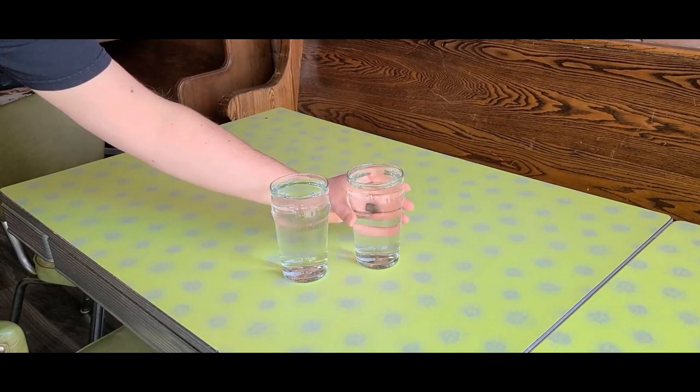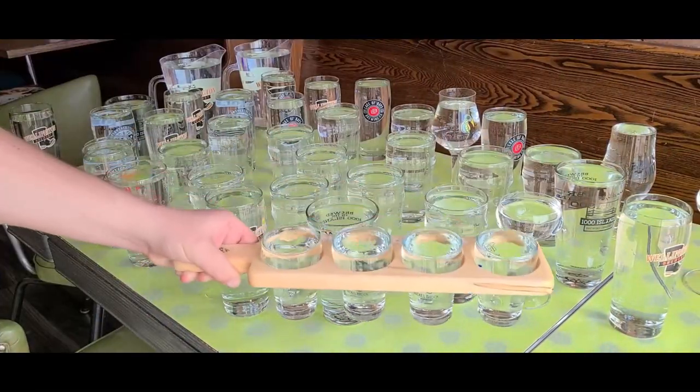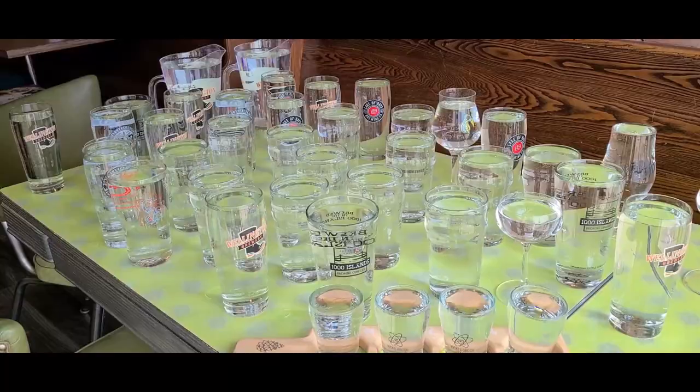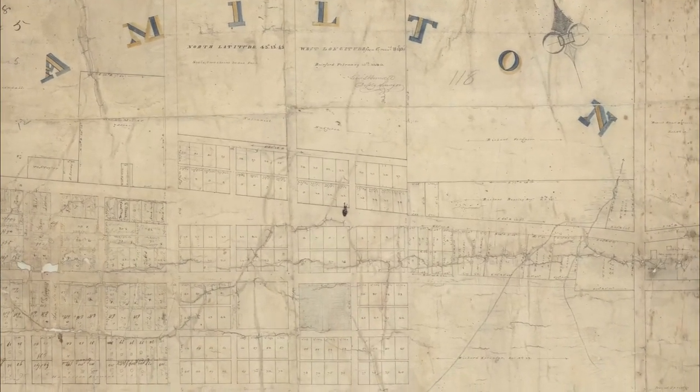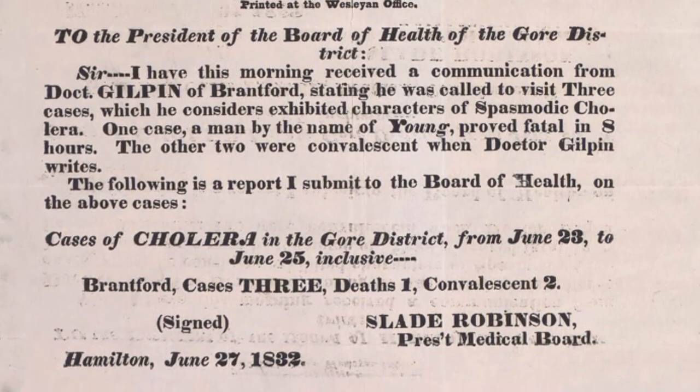Cholera is a disease that causes the body to lose water at an alarming rate — as much as 20 liters in a day. In 1832, Hamilton was hit with a cholera epidemic. Of the 800 residents at the time, nearly a quarter of the population died.